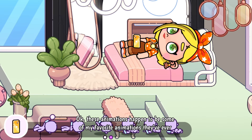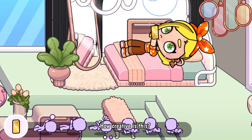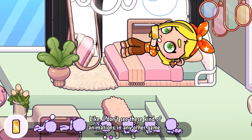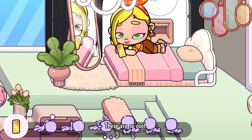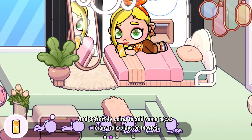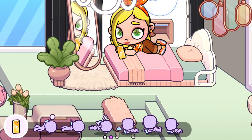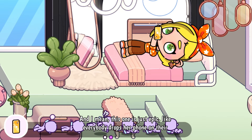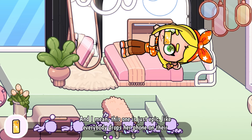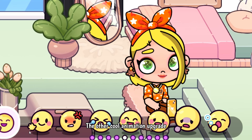These animations happen to be some of my favorite animations they've ever done. How creative is this? I don't see these kinds of animations in any other game. These are so cool and will definitely add some pizzazz to any role plays, movies, or videos. This one is just epic — like everybody drops their phone on their face, right?